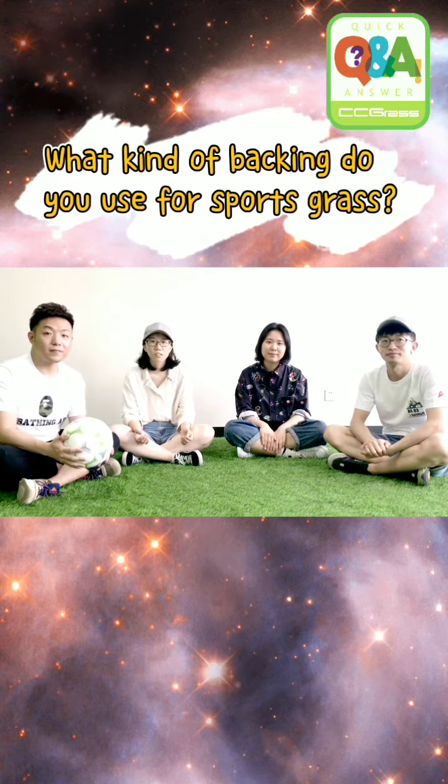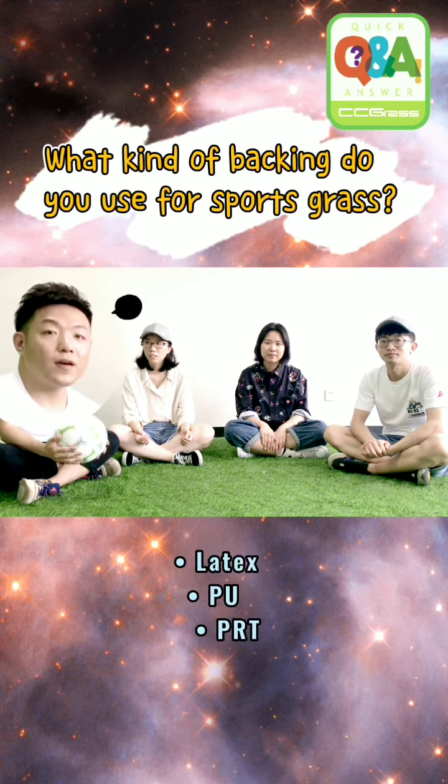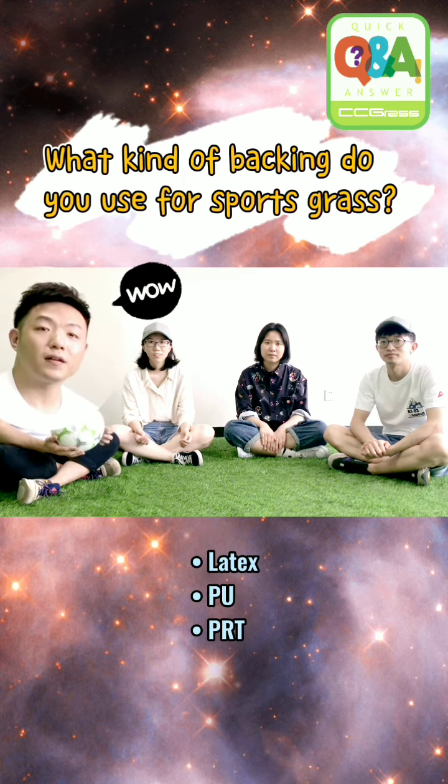What kind of backing do you use for sports grass? We have latex backing and latex PRD backing.